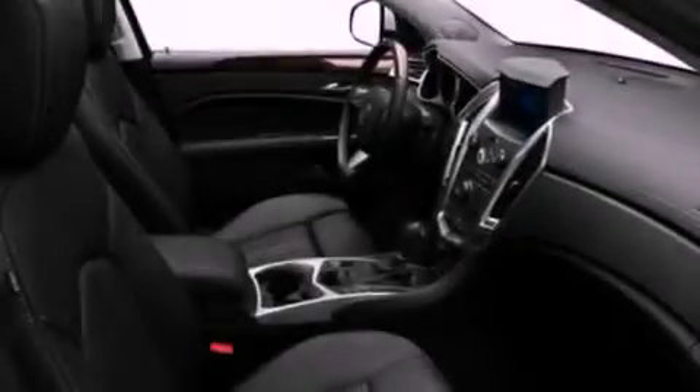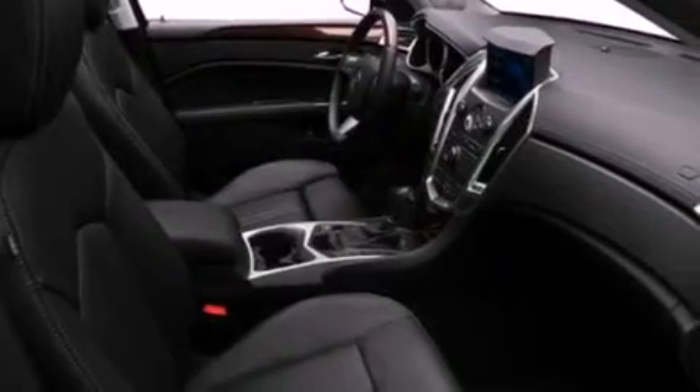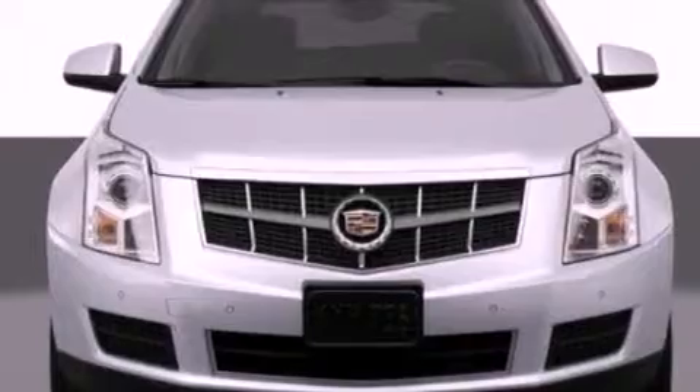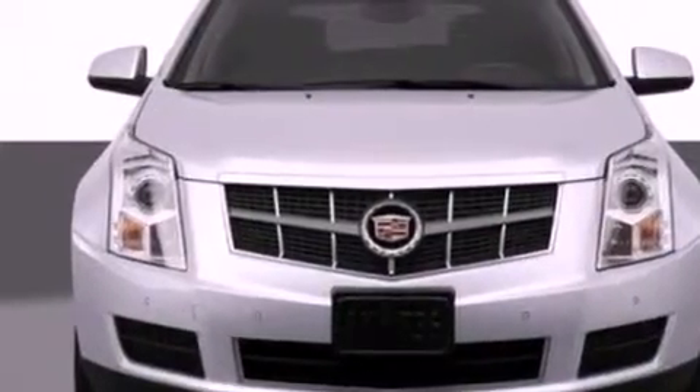The following features are also included: a navigation system, a sunroof, heated front seats, aluminum wheels, leather seats, and performance tires.